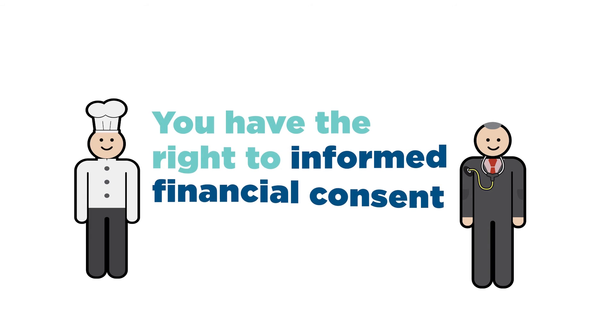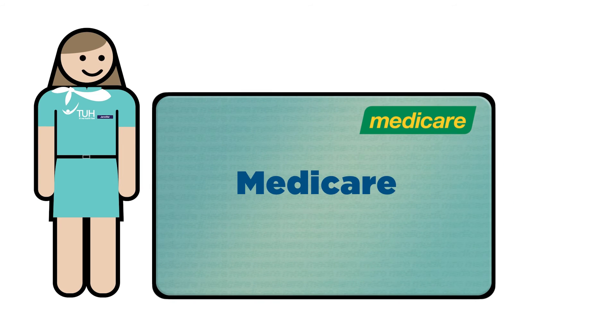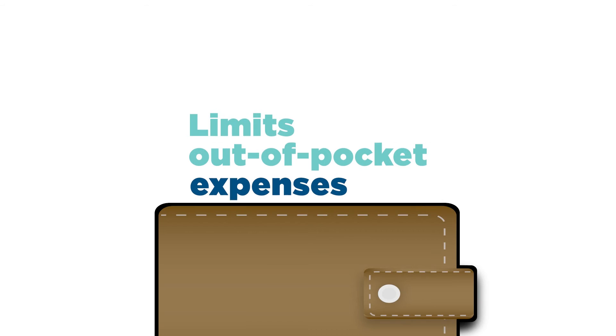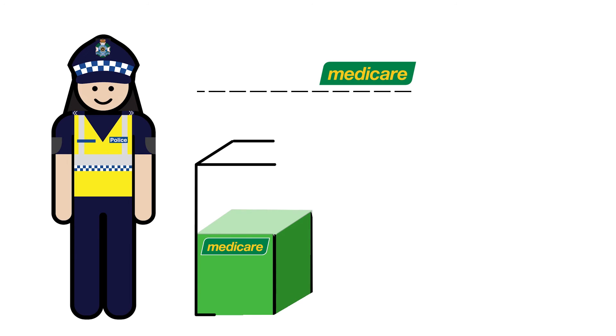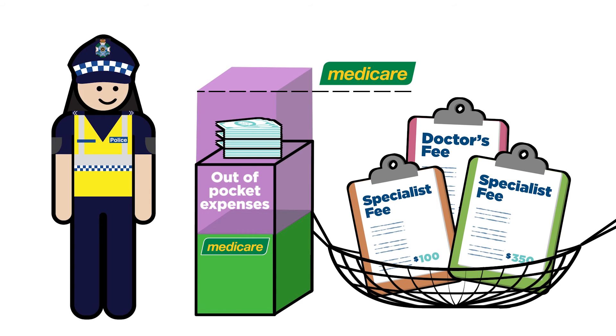You have the right to informed financial consent before accepting treatment. If you have high medical expenses, Medicare has a safety net in place that limits out-of-pocket expenses. Different Medicare safety net thresholds exist, and once you reach a threshold, you may receive a higher Medicare benefit.